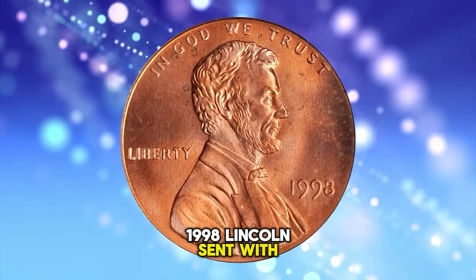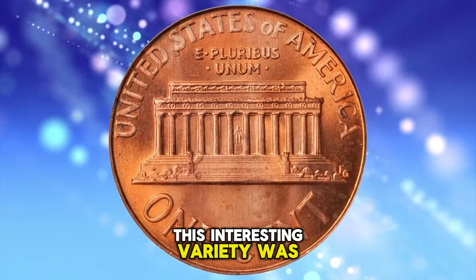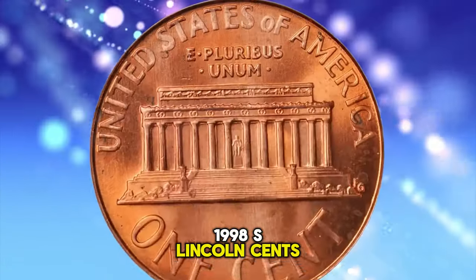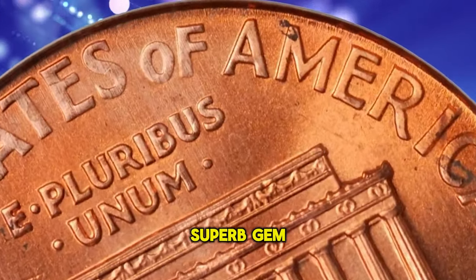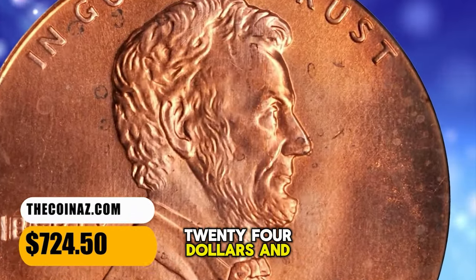1998 Lincoln cent with Wide AM on the reverse, graded mint state 67 red by PCGS. This interesting variety was produced using the Wide AM reverse hub intended for use in striking proof 1998-S Lincoln cents. According to Stack's Bowers, a glowing pinkish rose superb gem with a full strike and nary a distracting blemish to either side. It was sold for $724.50.